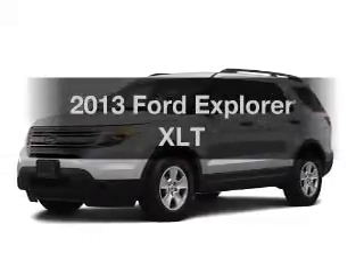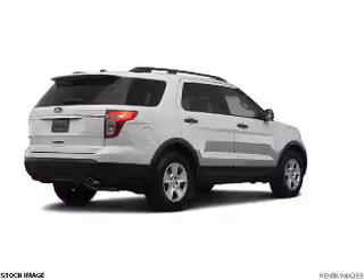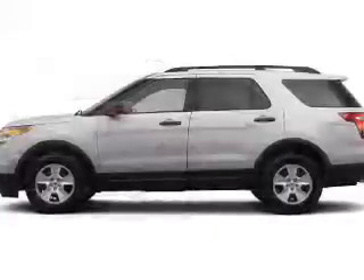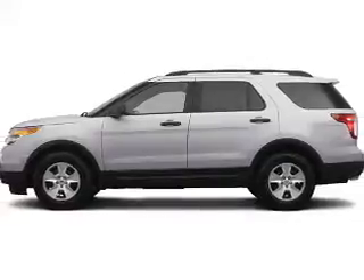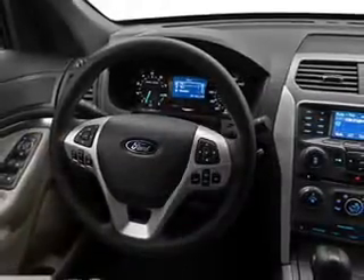Presenting the 2013 Ford Explorer. If you're looking for an automobile with great attributes, look no further. The powertrain includes front wheel drive, with a solid 6-cylinder engine driven by a 6-speed automatic transmission. The anti-lock braking system will keep you safe on the road.